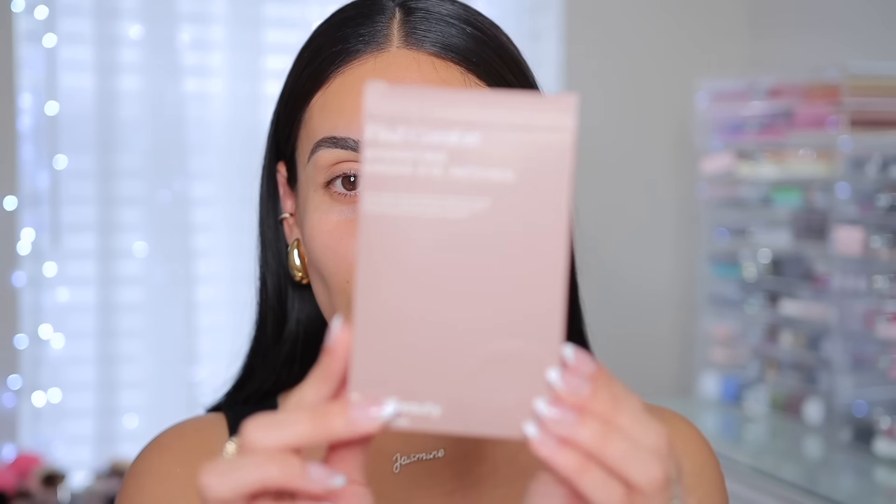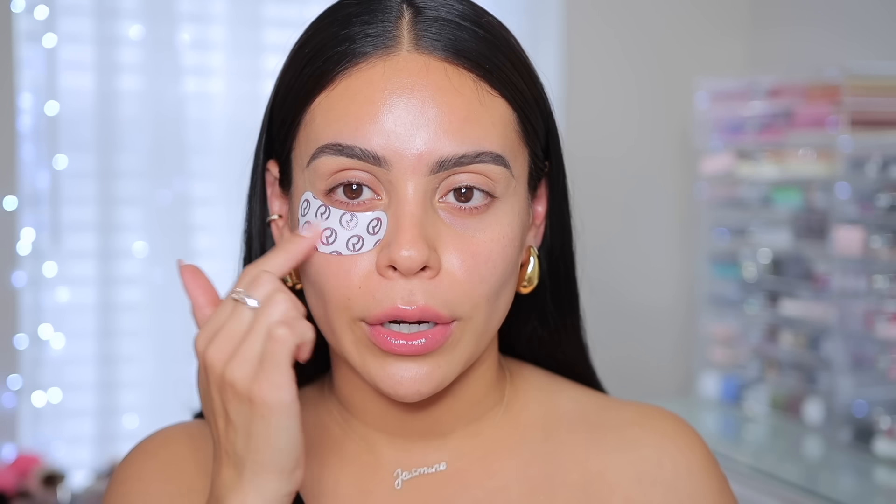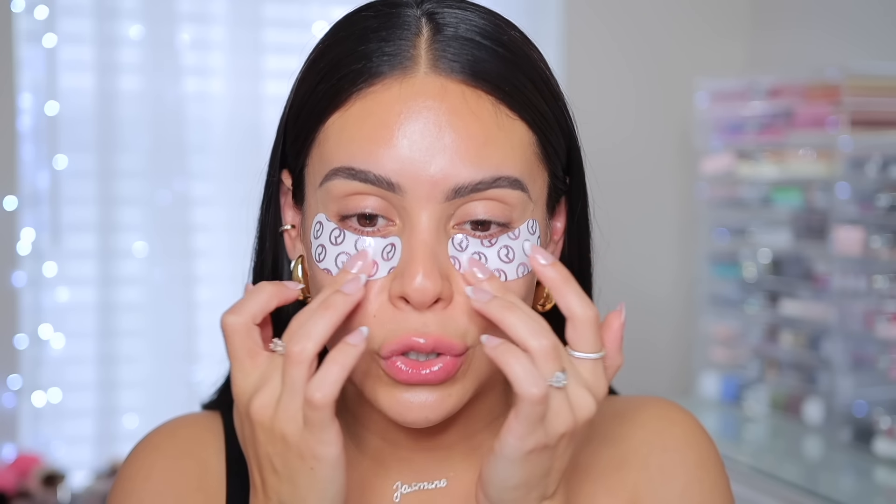Let's start off with some under eye patches because I feel like I need a little de-puffing moment. These are one of my favorites from Rare Beauty — the hydrating under eye patches — and they actually stay put while you're getting ready. Even just in the morning if I feel extra tired I will put these on and leave them on for 30 plus minutes and it feels so good.